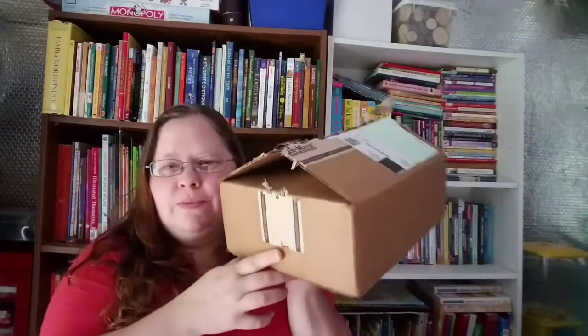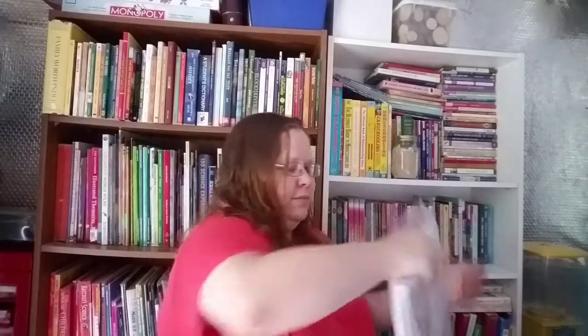The first thing I have is a box from Evan Moore — it's a workbook company, I'll link it down below. On their Instagram they were having a contest for a hundred dollar gift card and I won, so I bought all of these books courtesy of the Evan Moore Instagram page.